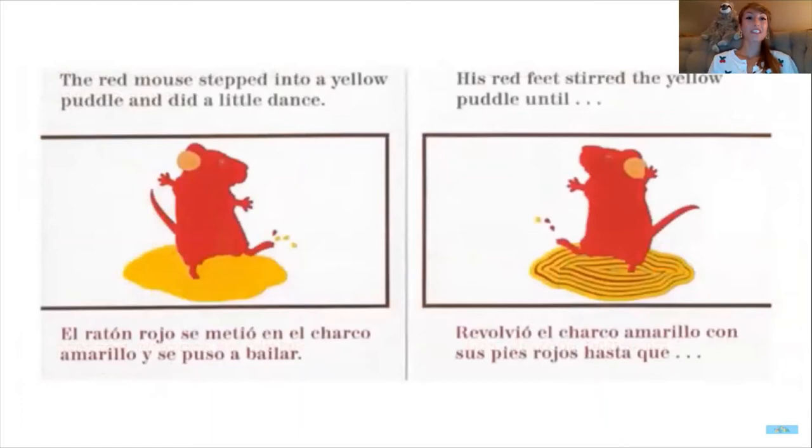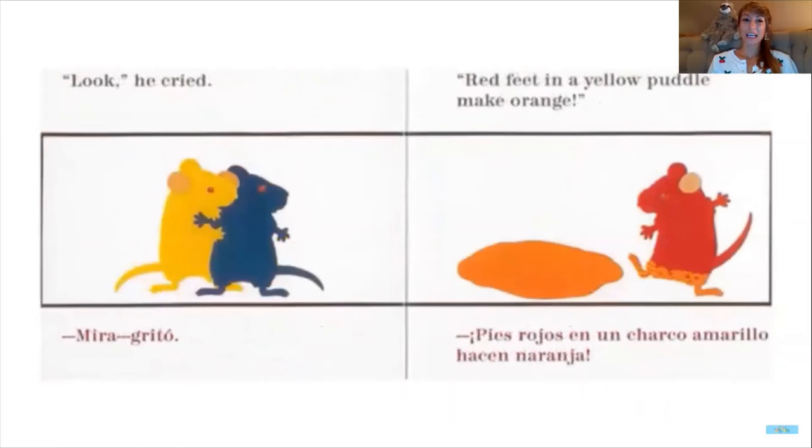The red mouse stepped into a yellow puddle and did a little dance. His red feet stirred the yellow puddle — what do you think's gonna happen? It looks like something's happening. He cried: red feet in a yellow puddle make orange! By mixing his red paint into the yellow puddle, they mixed together and made orange.